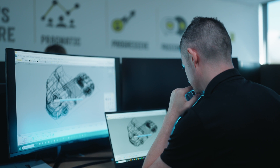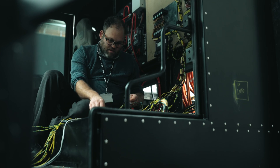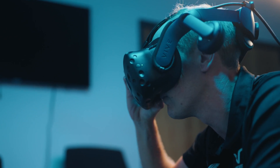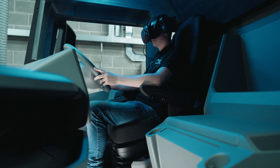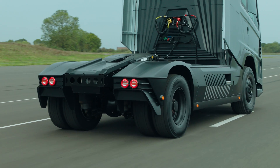We've drawn from the best expertise in the automotive industry to design and build a revolutionary hydrogen fuel cell powertrain using the latest technology. The vehicle has been engineered to refuel with hydrogen in under 20 minutes, with a range of up to 600 kilometres.